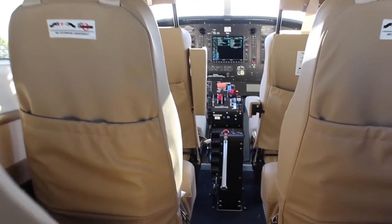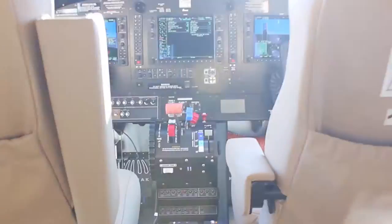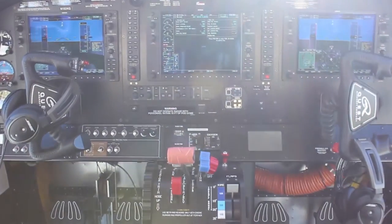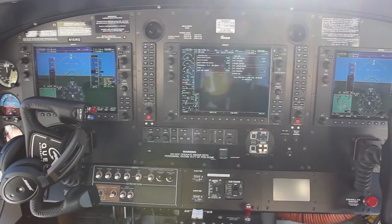The interior comes with an aft-placed Timberland configuration with tan leather. The interior also features removable carpet with the utility floor beneath, and a 10-place intercom system with XM music.